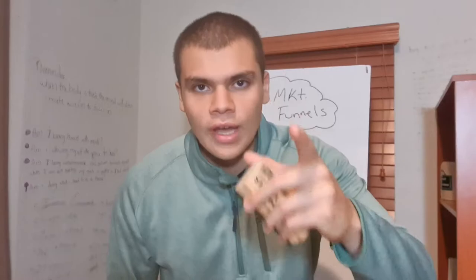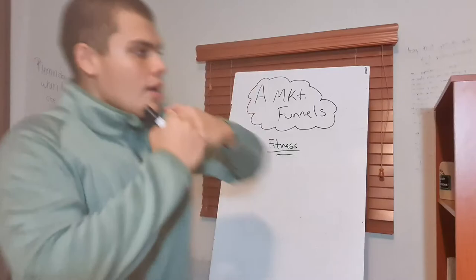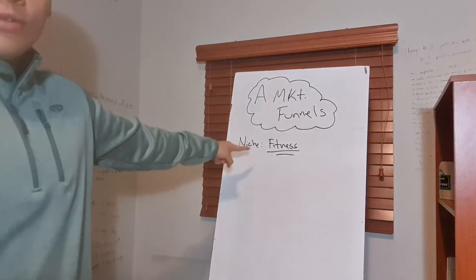Today is going to be focused on affiliate marketing funnels — how to create killer affiliate marketing funnels that are going to 10x your income in affiliate marketing. So, let's get right to it, and without wasting your precious time, affiliate marketing funnels.